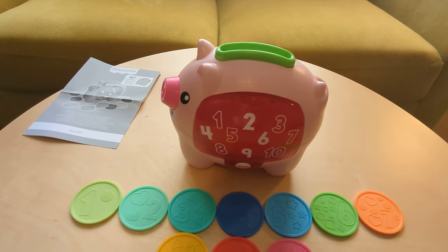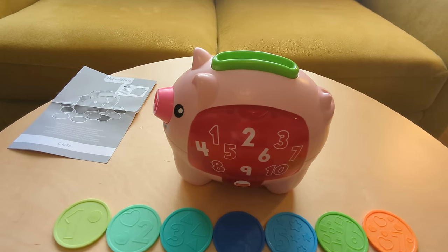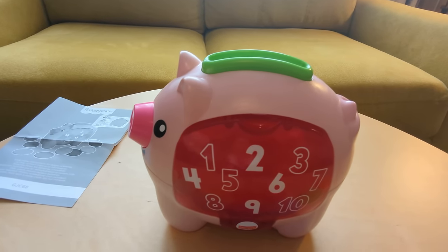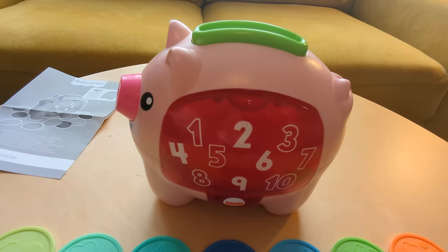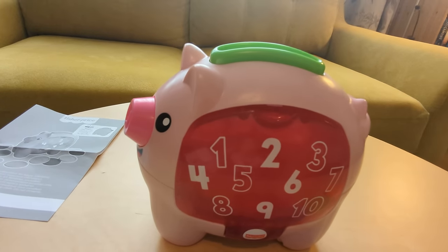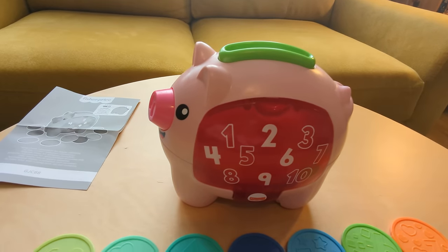Here we are, we've unboxed it and we're back with the Fisher-Price Piggy Bank Laugh and Learn toy. As you can see, it's actually a fairly big toy and it is for six months to 36 months — so that's from six months to three-year-olds. It's a piggy bank and it is really a great toy. It's multifunctional: it sings, it shakes, it vibrates, and it will help kids learn to count.